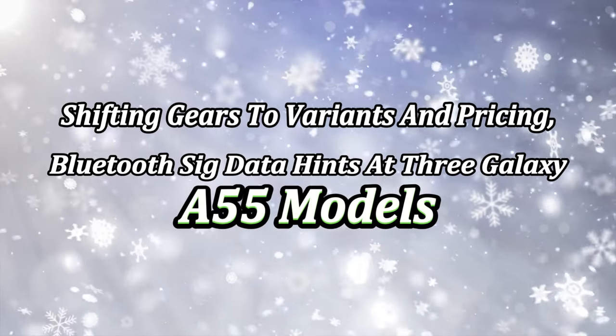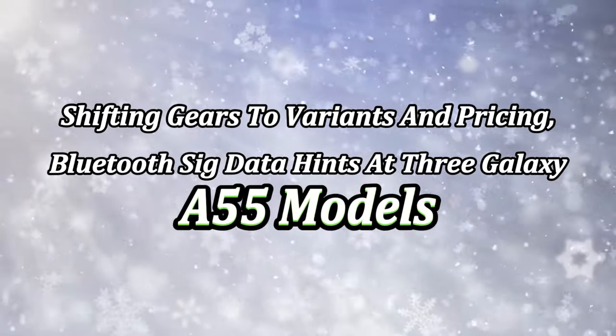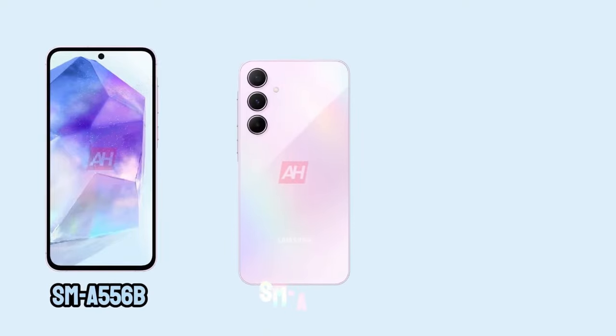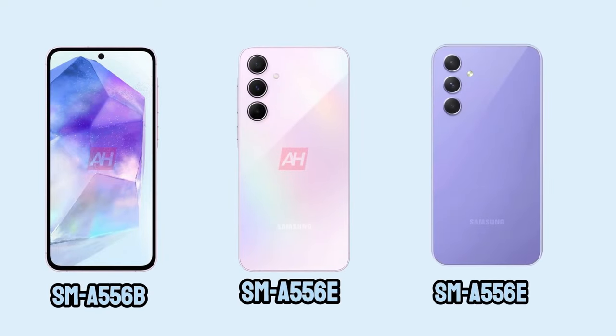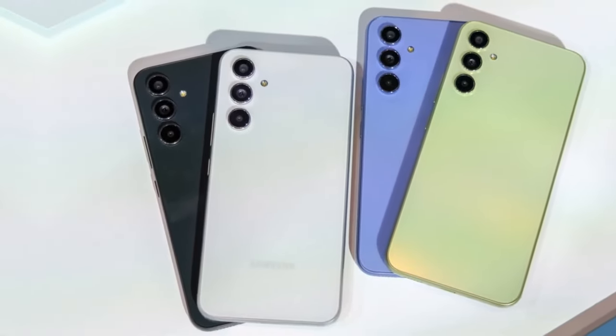Shifting to variants and pricing, Bluetooth SIG data hints at three Galaxy A55 models: SM-A556B, SM-A556E, and SM-A556E/DS. The SM-A556B seems tailored for Europe, while the others may target Asian markets.